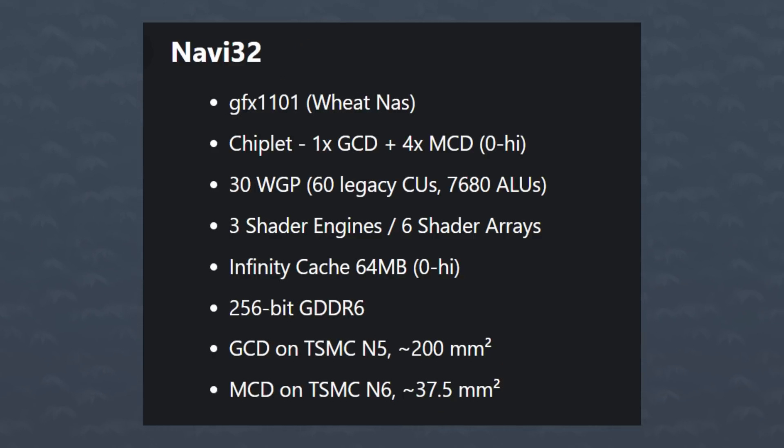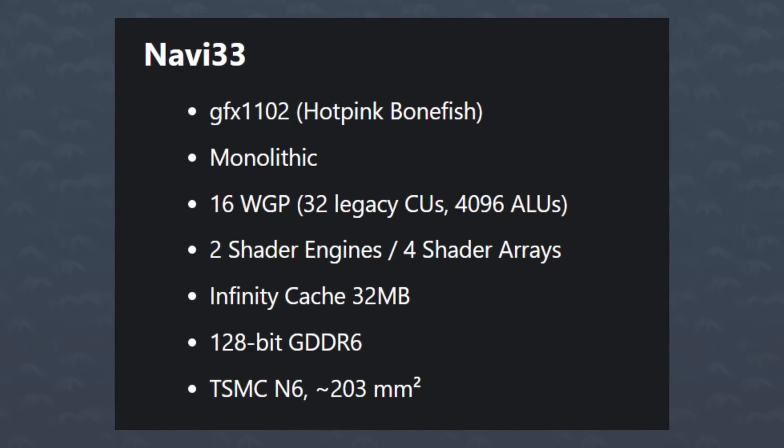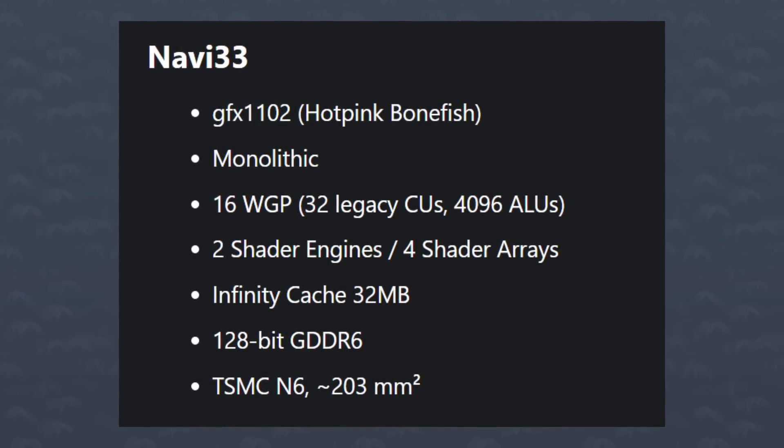There's also changes with the Navi 32 family, that's the RX-7700 series. It would have slightly more stream processors than we thought, with 30 work groups and 7,680 SPs. This one has four cache dies for a total of 64 megabytes of Infinity Cache. And lastly, there's Navi 33, codename Hot Pink Bonefish. It's still monolithic, and it would have 16 work groups for 4,096 stream processors — lower than what we previously thought. The 32 megabytes of Infinity Cache would of course be built into the silicon since it's not a chiplet design. Apparently this chip will be heavily pushed towards mobile rather than the desktop market.